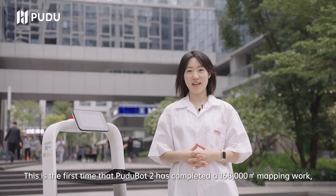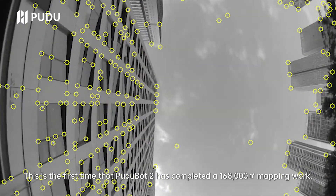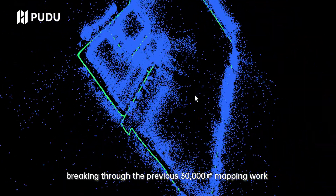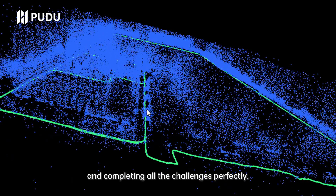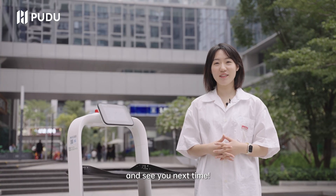This is the first time that Pudubo 2 has completed a 168,000 square meters mapping work, breaking through the previous 30,000 square meters record and completing all the challenges perfectly. Just follow us and see you next time.